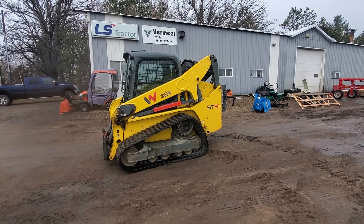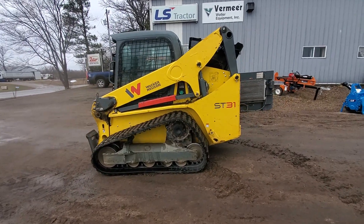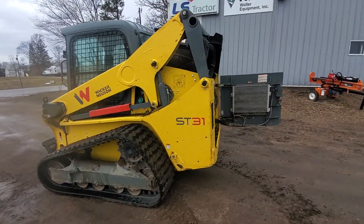This is Josh from Wooler Equipment. Today we are looking at a 2019 Wacker Neusen ST-31 compact track loader.